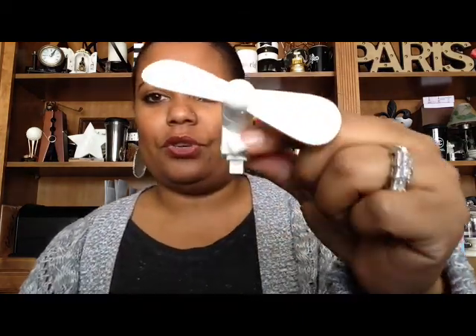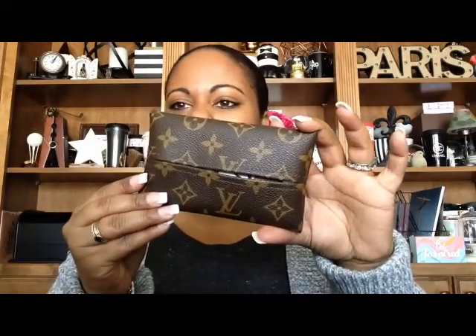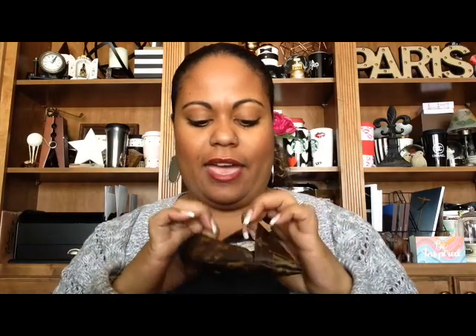I always have my little fan — if you're an iPhone user you can pick up this little fan that just plugs right into the bottom of your phone and starts to spin. Next I have my handy little Louis Vuitton tissue case.